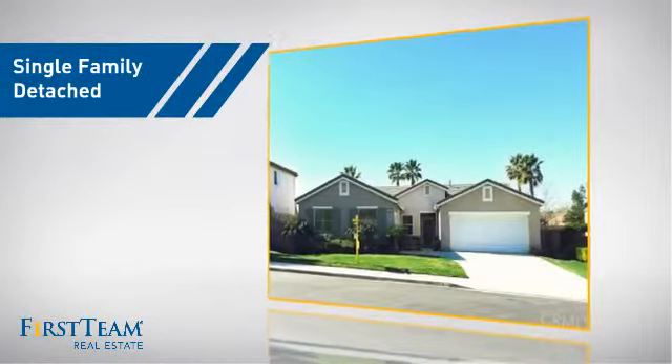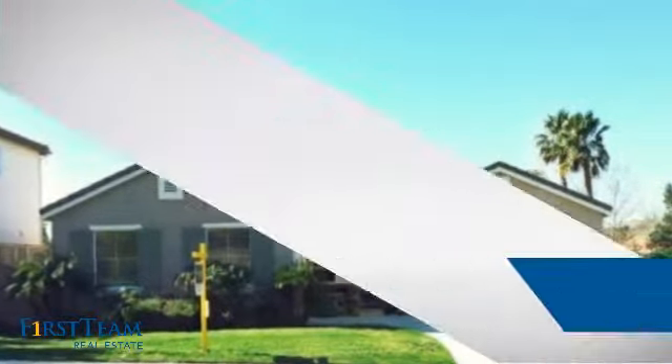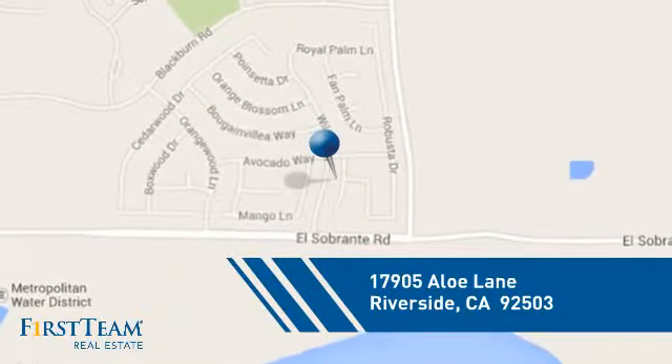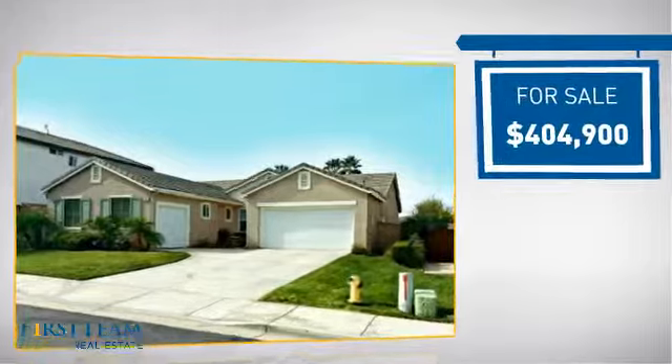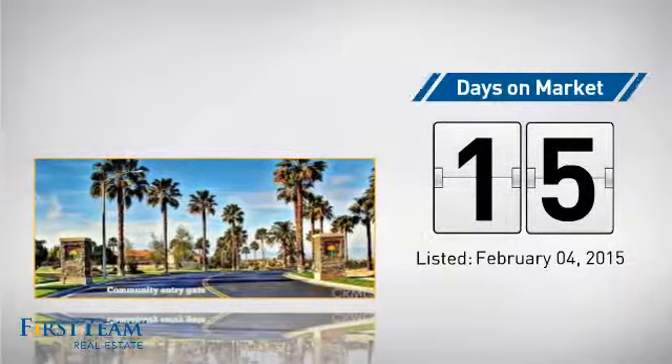This detached home is a great choice for families who want the privacy of their very own lot. It's located in the Riverside area, currently listed at just over $400,000. It just went on the market this month.